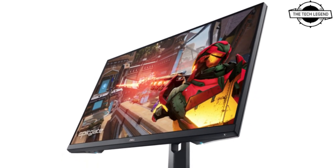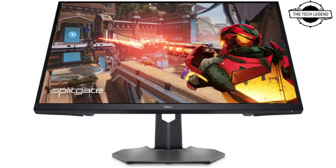Secondly, the G3223D features a 31.5-inch full high-definition liquid crystal display. The panel is a fast IPS panel with AMD FreeSync and NVIDIA G-Sync compatibility, 400 Km2 brightness, 1ms response time, and 1,000 G1 contrast ratio, with a display rate of 165Hz.